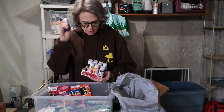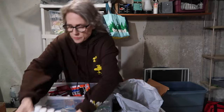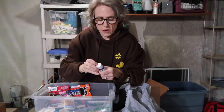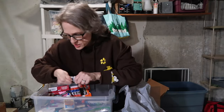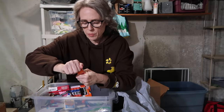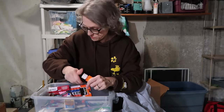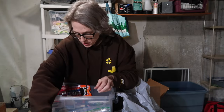These are acrylics. For those of you who are artistic — how long would you keep acrylic paint? Would you keep them until you used them? They're not dry, so I guess I'll keep them.